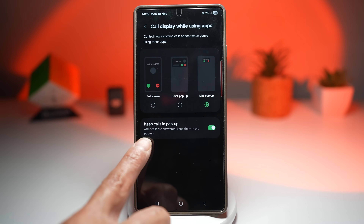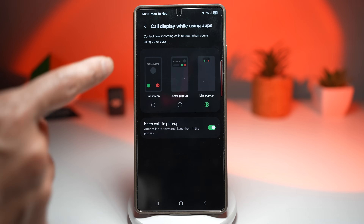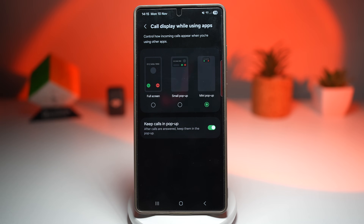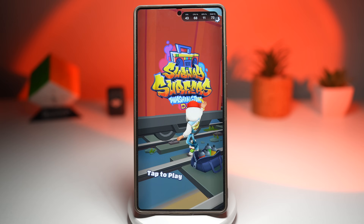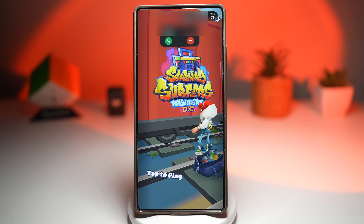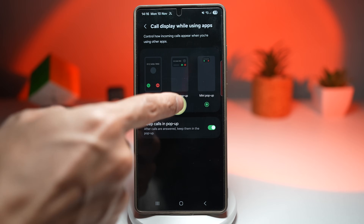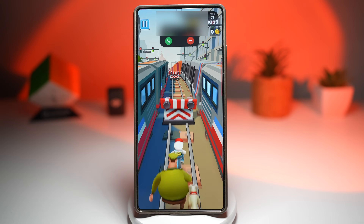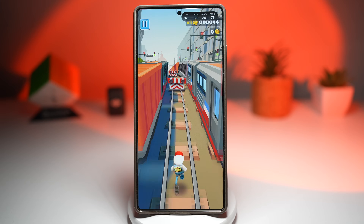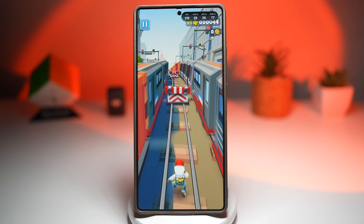Just below, there's an option to keep calls in a pop-up after the call is answered — go ahead and turn that on, so if you're in a game, you can keep that pop-up on screen while you play. This works the same for watching videos or using other apps. Here we'll try the mini version of the call pop-up in the subway game. You're in charge of the experience — it's your choice whether a call takes over your screen or quietly slides in. It's a perfect balance between accessibility and multitasking.